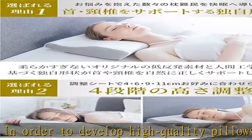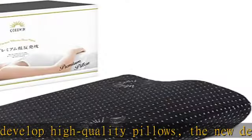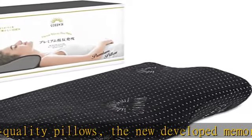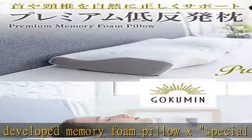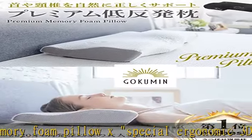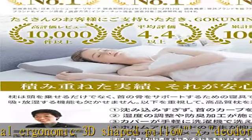Updated from October 2020, responding to customer requests, a height adjustment sheet has been developed to make the pillow even lower. The ability to adjust pillow height has been improved for those who prefer low pillows.